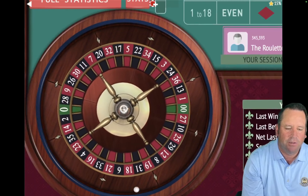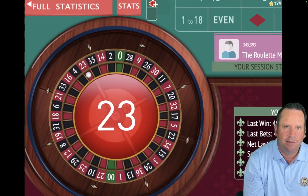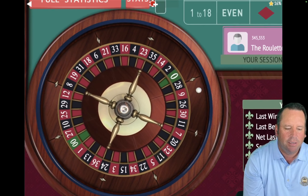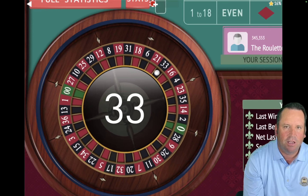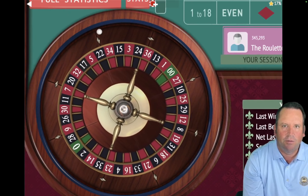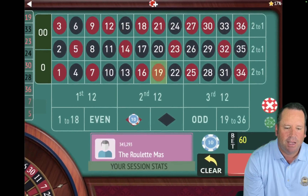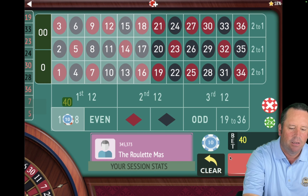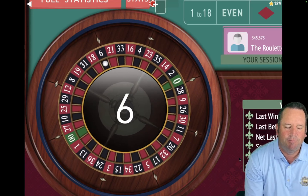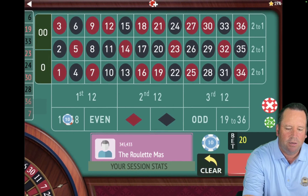That's a 23 red — that's a loss. So we'll go to $40, move left to right, now on even for $40. That's another loss — so we're going $40 to $60 and going to red. Now we have a $60 bet on red. That's a win — so now we're going back to $40 and back to 1 to 18. We went down a unit, but every time we win, we go back to 1 to 18. That's a win right there — so we're going to go back to $20, stay on 1 to 18. We are up $220 already — only 4 minutes and 36 seconds in.